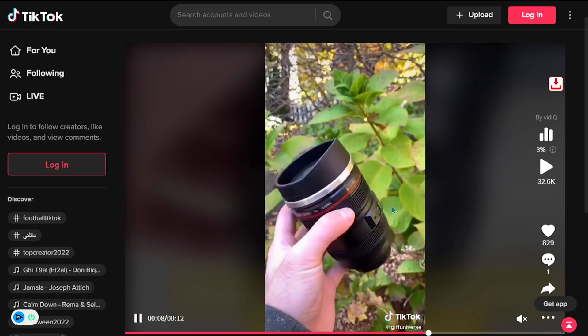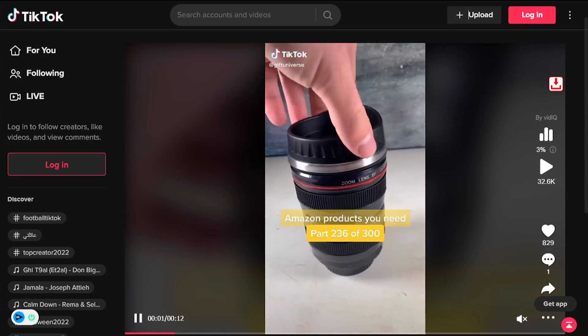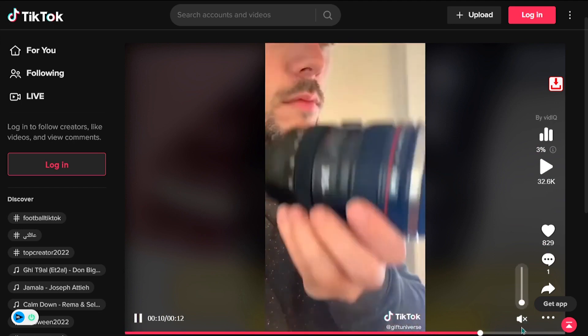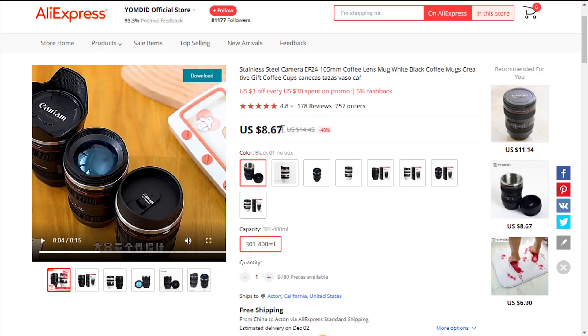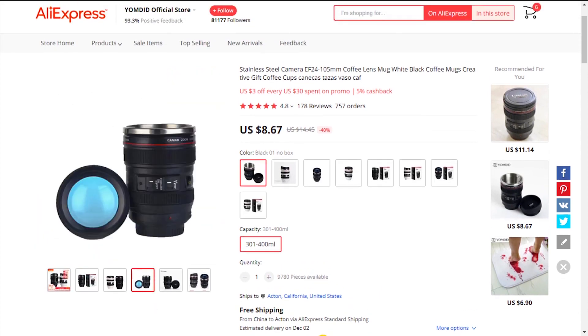The TikTok ad has 32,600 views, 829 likes, and 50 shares. The selling price for the Camera Lens Coffee Mug is just under $24, whereas the product cost is only $8.67. Shipping is completely free, so you're looking at a good profit margin of $15.33. So sell it now.